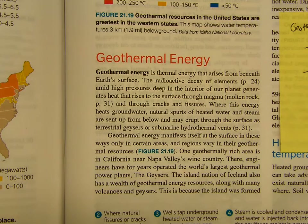All right, here we go. Sections 21.4, 21.5, 21.6, starting with geothermal energy.